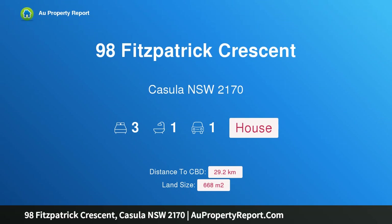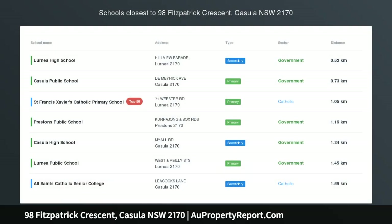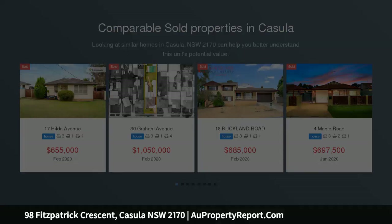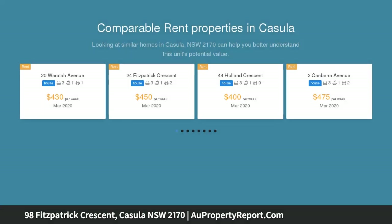Hi, I am glad to introduce property 98 Fitzpatrick Crescent, Kizula New South Wales 2170. Live in, develop or invest with this immaculate first-time-offered home. Important notice — call for a private inspection today. This is an outstanding, rare opportunity to enter the Kizula marketplace.